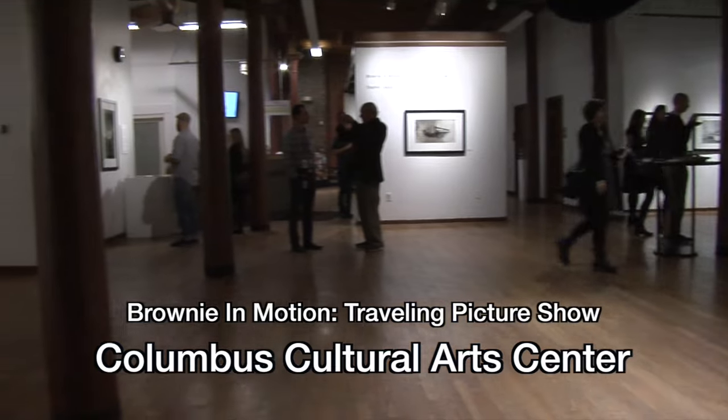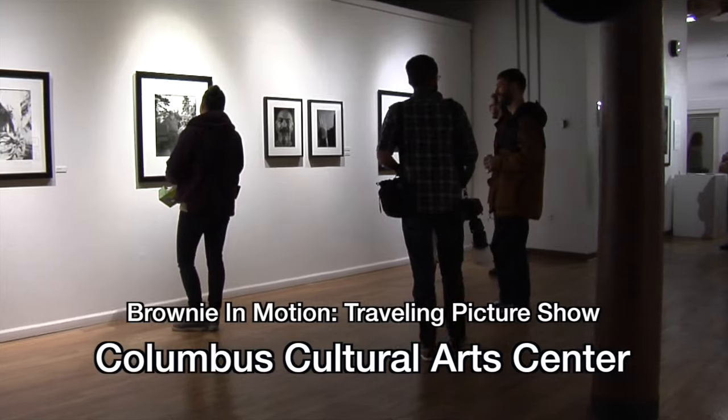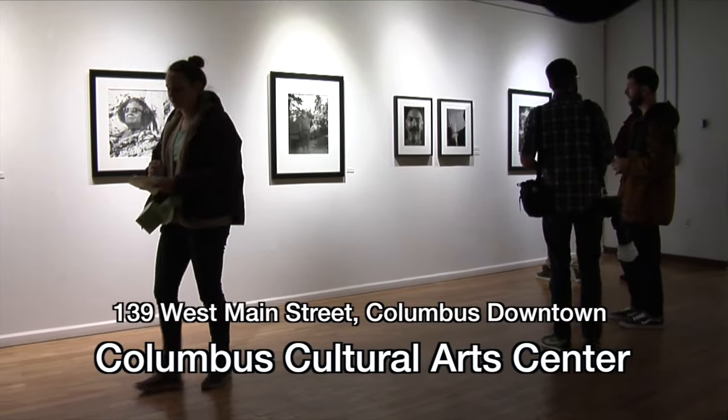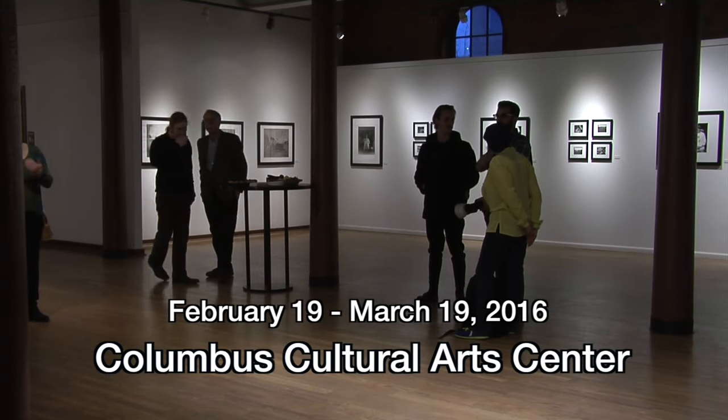This is the long-awaited opening of my exhibition, Brownian Motion Traveling Picture Show, at the Cultural Arts Center downtown. It's going to be up February 19th to March 19th here at the Cultural Arts Center.